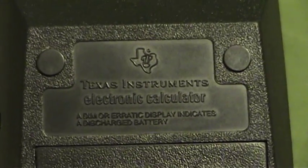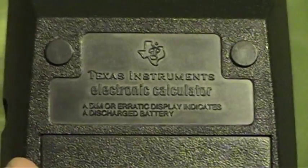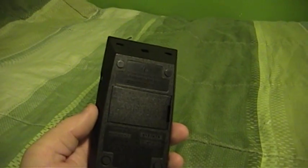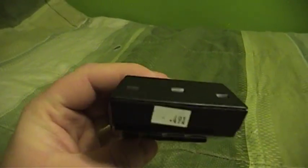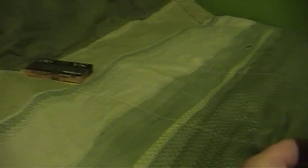Up here it says Texas Instruments Electronic Calculator — a dim or erratic display indicates a discharged battery. And although it kind of looks like they might have misspelled 'discharged,' it is actually spelled correctly. The working electronics of this calculator are all up in the top, and in fact every capacitor in here is a ceramic capacitor, so this thing should never — or at least it should be a very long time — until it has any sort of capacitor problems. I gave a whopping 49 cents for that, and 49 cents for the cassette tape.